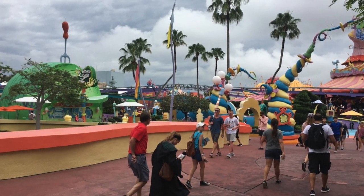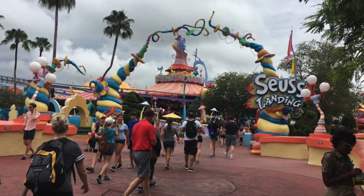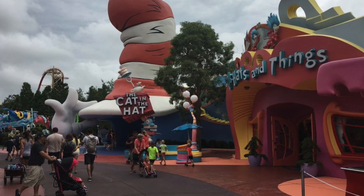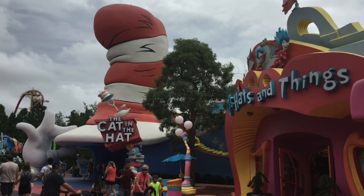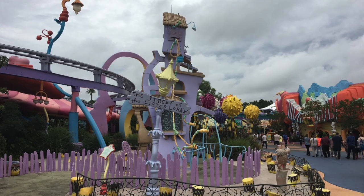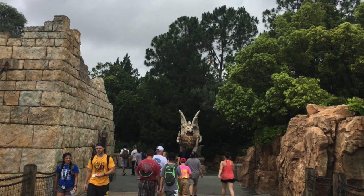Then we get into Seuss Landing, based on Dr. Seuss. Here you can see the Cat in the Hat, and more Cat in the Hat. There are a couple rides for the kids, of course — many roller coasters.